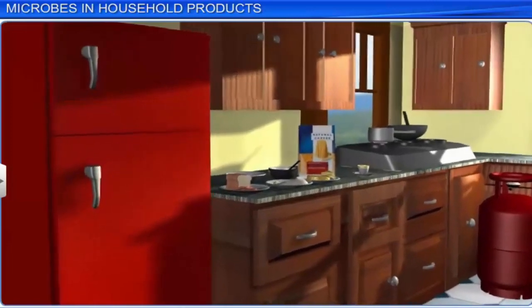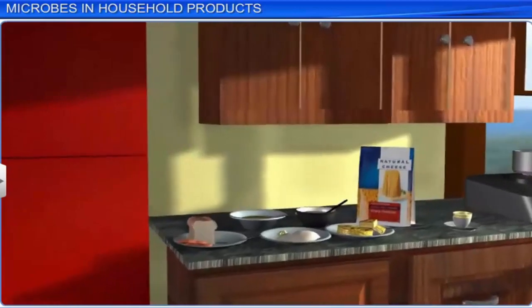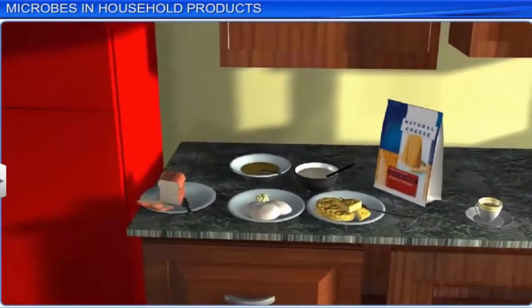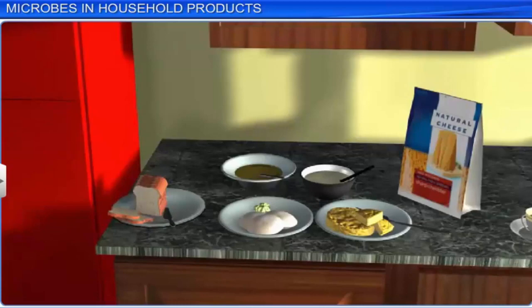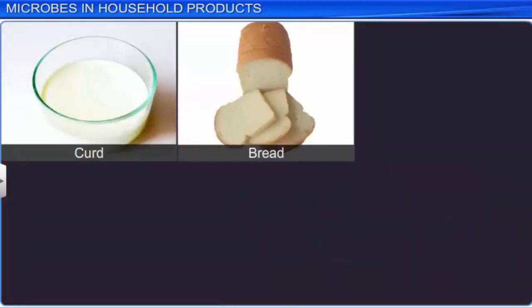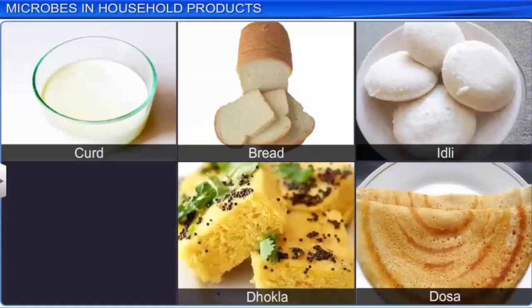Although microbes such as bacteria, protozoans, viruses and viroids are found everywhere, they are quite at home inside your mother's kitchen. And why not? Since microbes help us prepare various useful household products, such as curd, bread, idli dosa, dhokla, to name just a few.